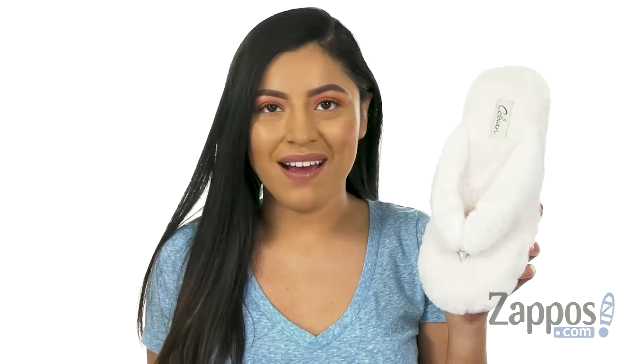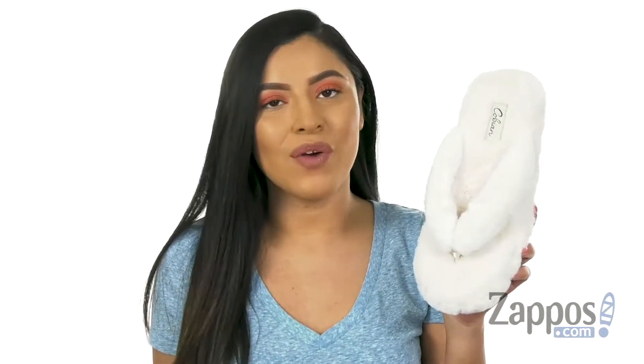Hola, mi nombre es Nelly, and I'm from Zappos.com. I'm here to show you Covian from Bliss.